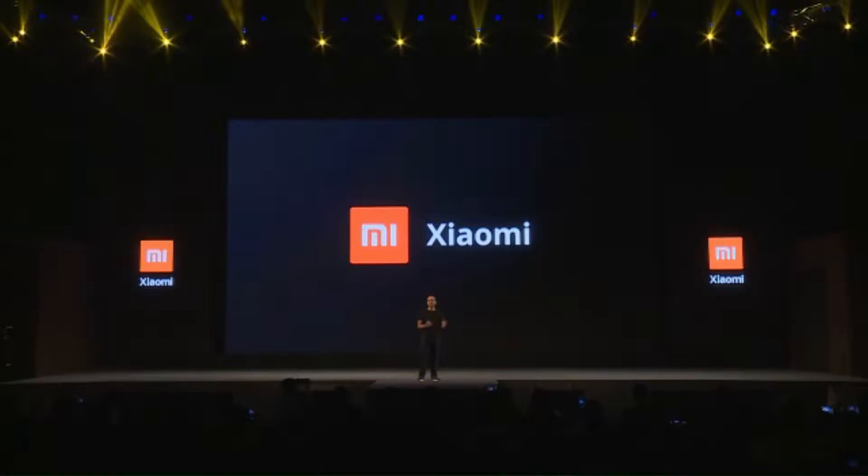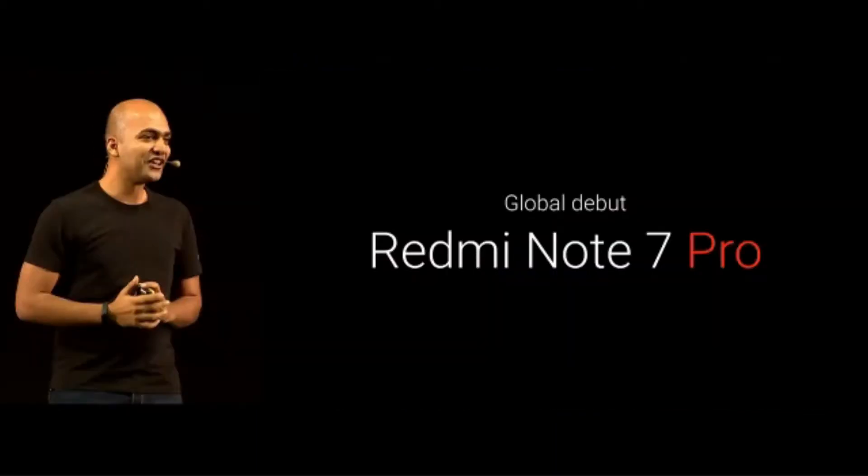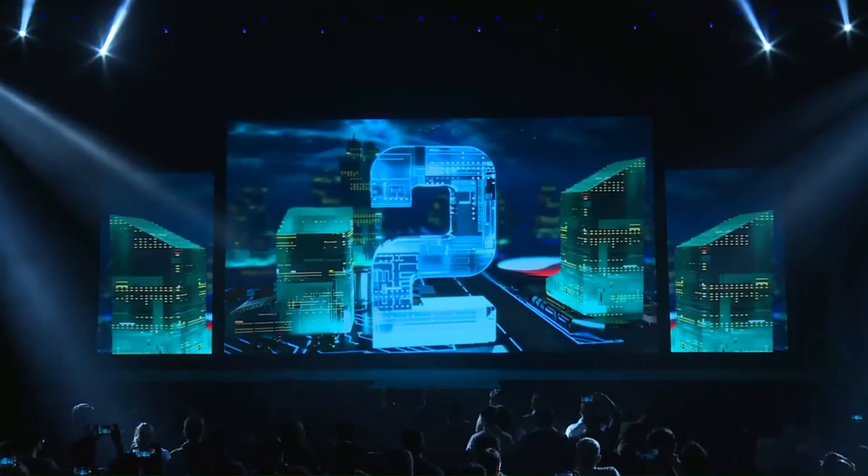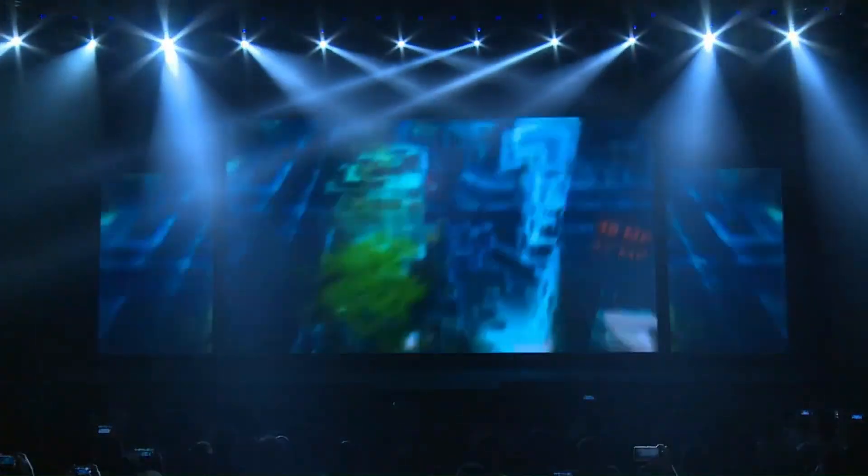Redmi by Xiaomi launched their two smartphones in India, that is Redmi Note 7 and Redmi Note 7 Pro. Hello viewers, welcome back to the channel, hope you are doing absolutely fine. I am Mr. Ike here and you are watching Mr. Ike Creators and let's get started.